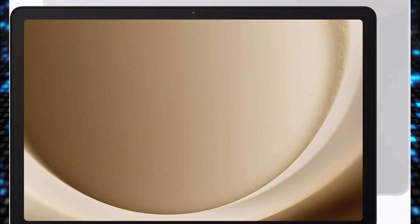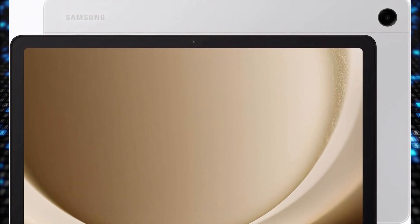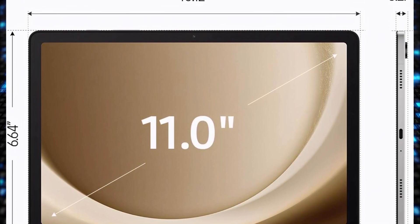The Samsung Galaxy Tab A9 Plus Tablet 11-inch is designed to bring family-sized fun with its engaging 11-inch screen that offers a smooth experience with a refresh rate of up to 90 Hz. Enjoy rich sound quality with quad speakers powered by Dolby Atmos, providing a cinema-like audio experience. The tablet is equipped with an upgraded chipset for enhanced performance.